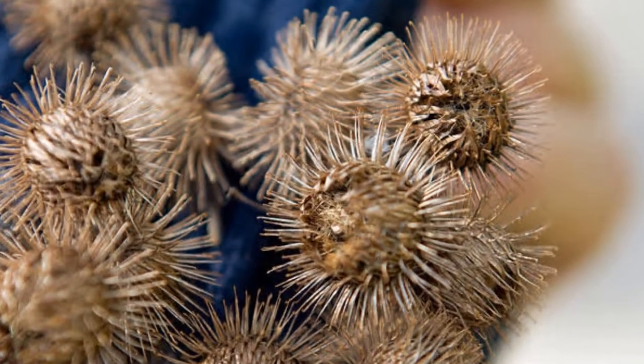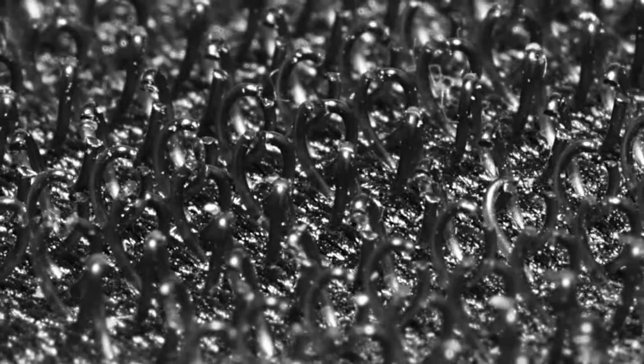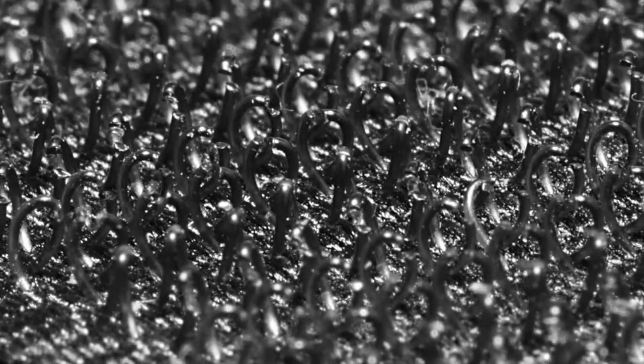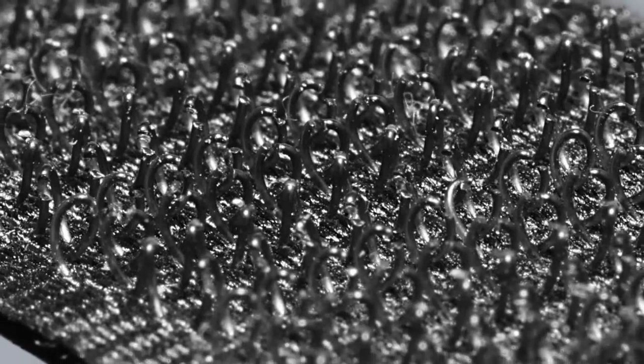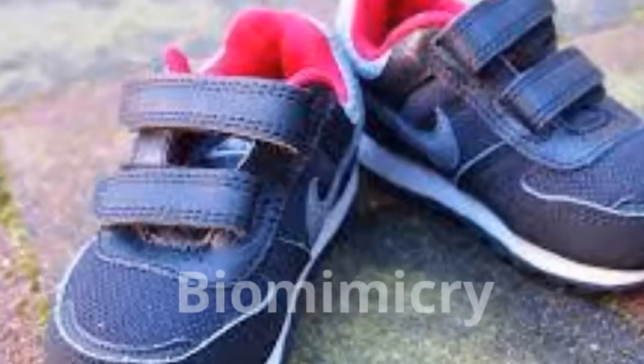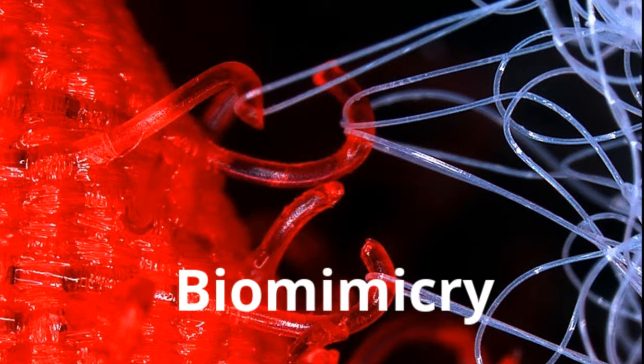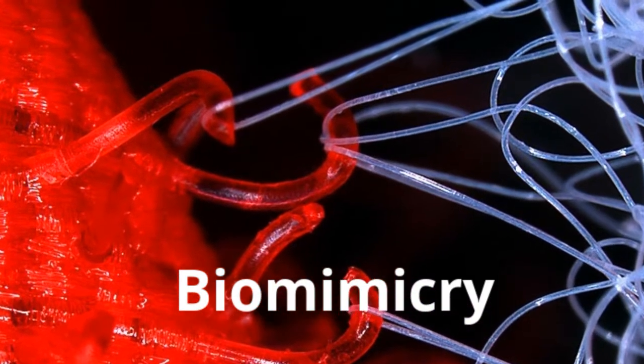Look closely at its curled spikes — does it look like anything you recognize? You guessed it! Velcro was invented based on the sticky properties of burdock. This is called biomimicry. Biomimicry is when we make new inventions that were inspired by nature.